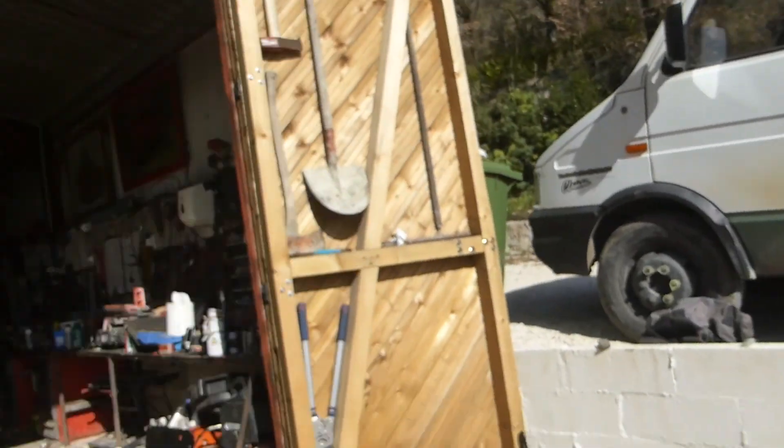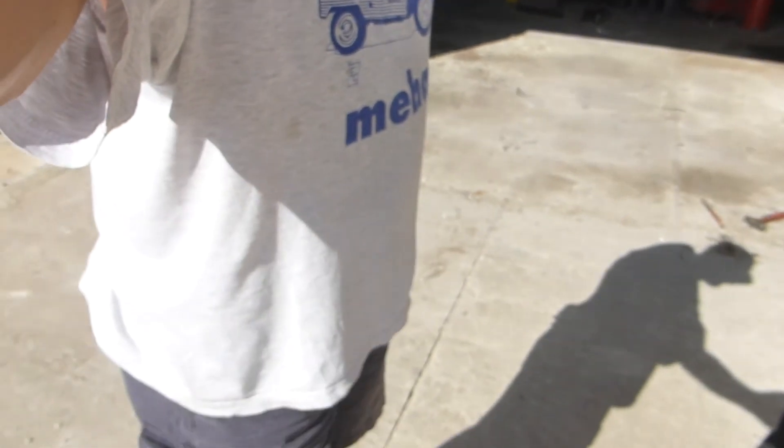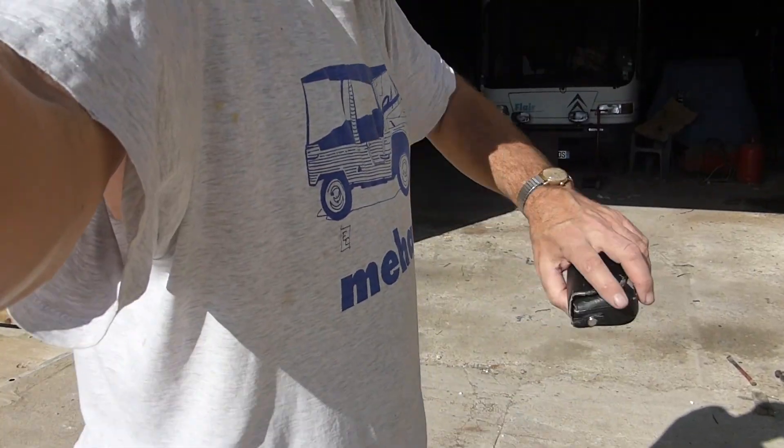I'll try and reverse the camera. It's shorts weather. It's the 19th of February and it's warm enough for shorts. Wonderful.